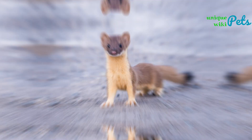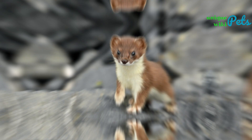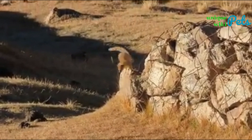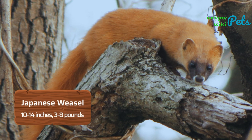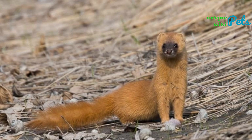The Mountain Weasel is smaller than the Siberian Weasel, measuring around 8 to 12 inches in length and weighing around 3 to 7 ounces. They have a brown back and a white belly. The Japanese Weasel is similar in appearance to the Mountain Weasel but is larger, measuring around 10 to 14 inches in length and weighing around 3 to 8 ounces. They also have a brown back and a white belly.